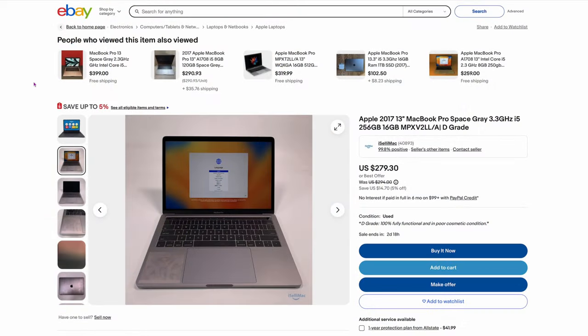Let's take a look at some deals out there on these things right now that you could maybe buy. These are going to be subject to change, but let's just see what's there now. The first one's a crazy deal — look at this: a 2017 13-inch with i5, 256 gig, and 16 gigs of RAM. Only $279 right now. Great deal, and it's going to work just fine, but it says grade D.